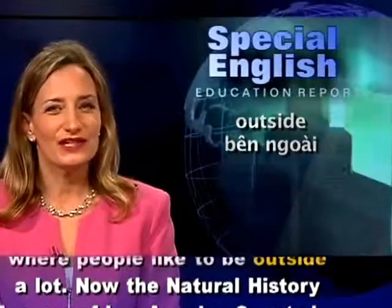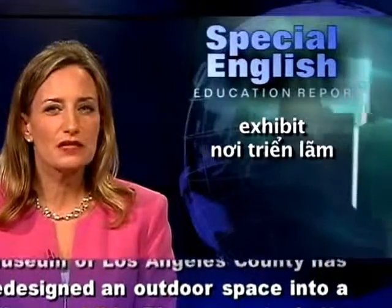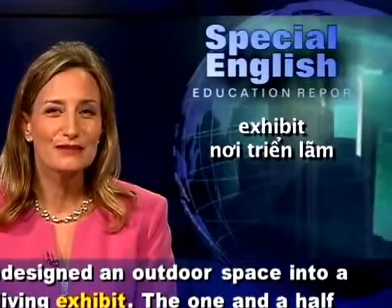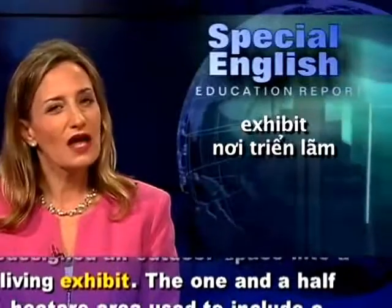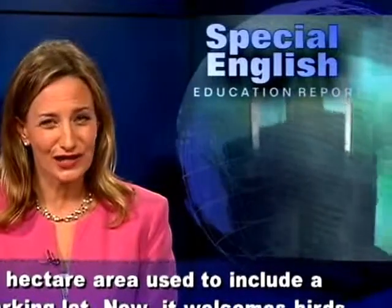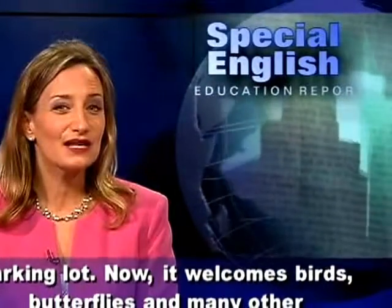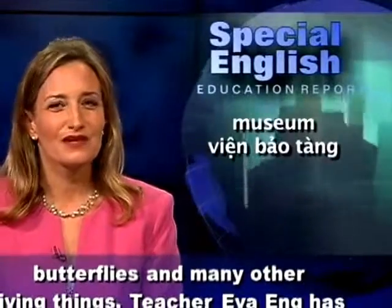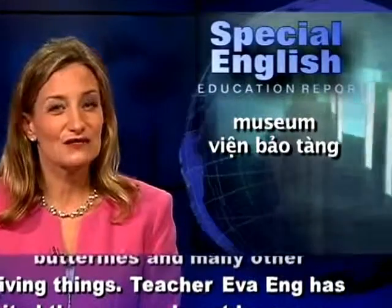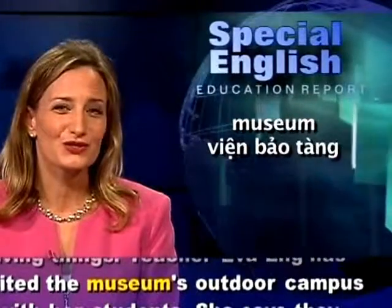The Natural History Museum of Los Angeles County has redesigned an outdoor space into a living exhibit. The one-and-a-half hectare area used to include a parking lot. Now it welcomes birds, butterflies, and many other living things.